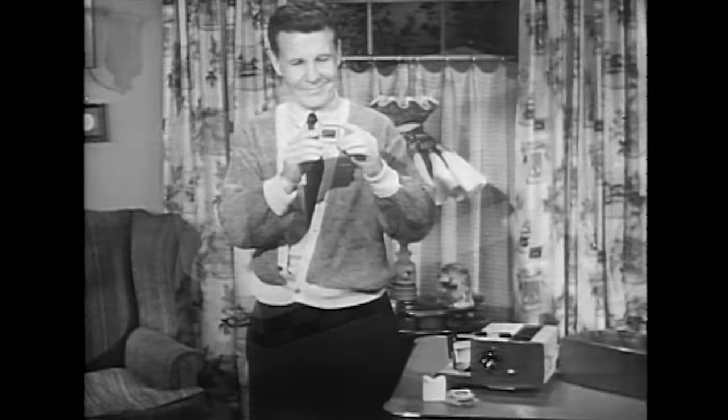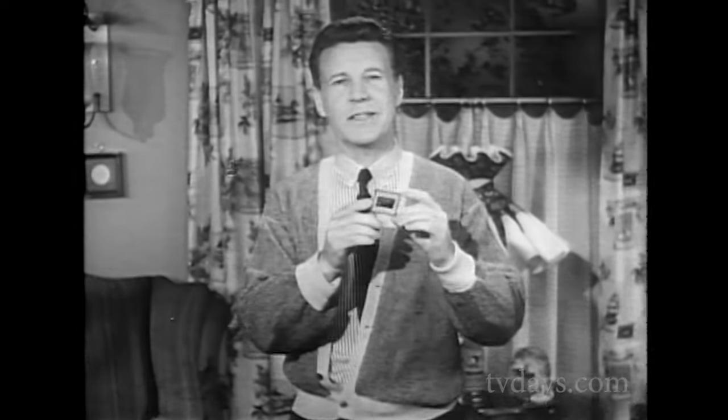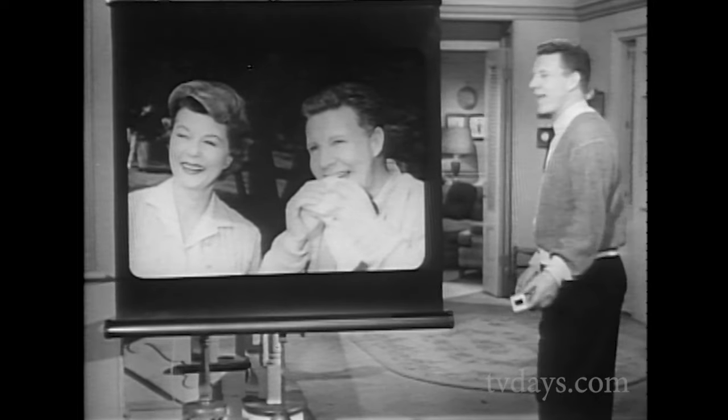Here's Ozzy with news about big-as-life pictures. Do you know what this is? It's a Kodak 35mm color slide. It's not very big, is it? Only 2 inches by 2 inches. And yet, when you project it on a home screen, you get color pictures as big as life.